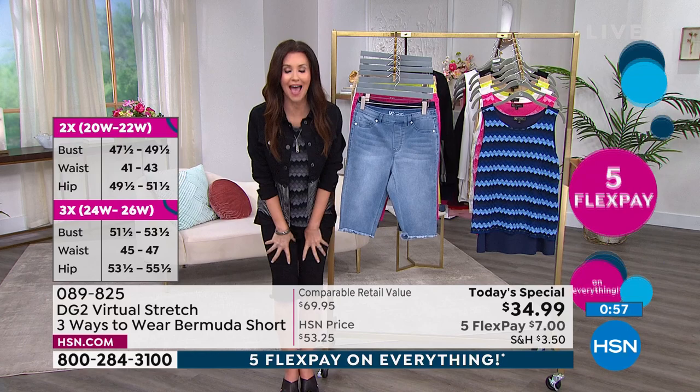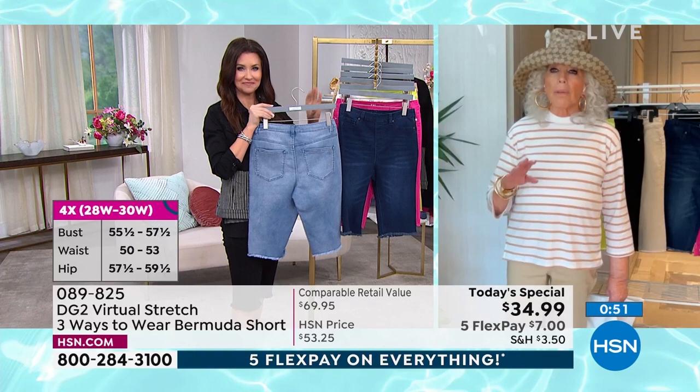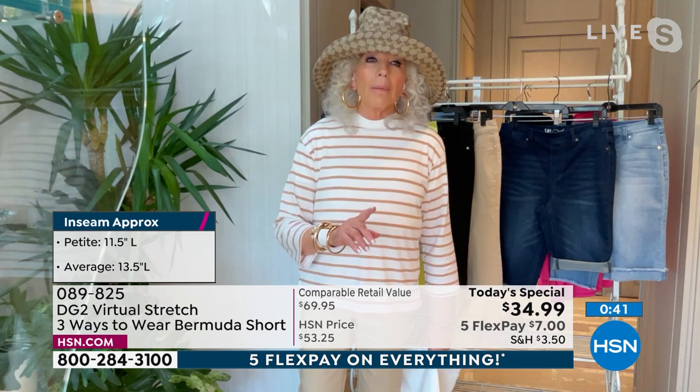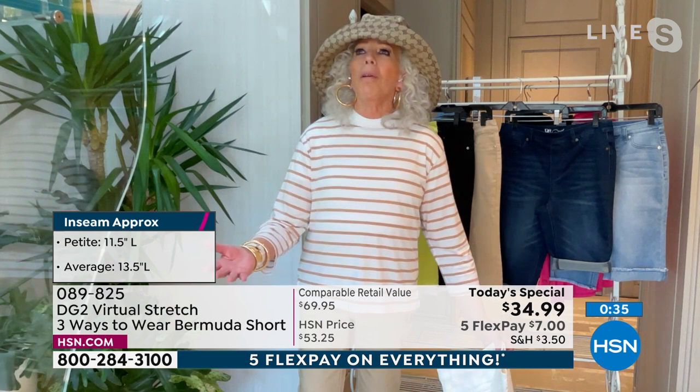I sent samples in not my size to a few friends who had never worn DG2 before, and the same comment came back every time: oh, they're so comfortable. Well, yeah — what do you think we built the brand on? Comfort and style, but comfort first.